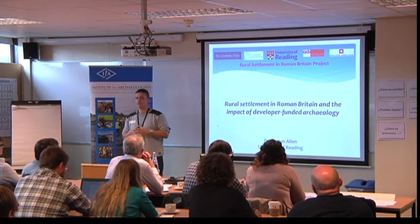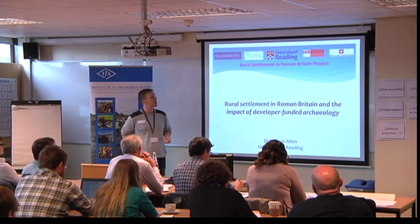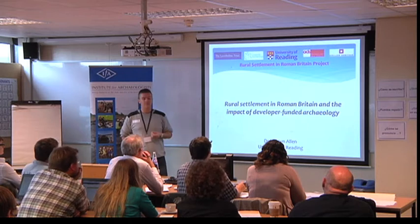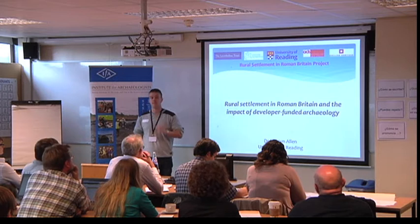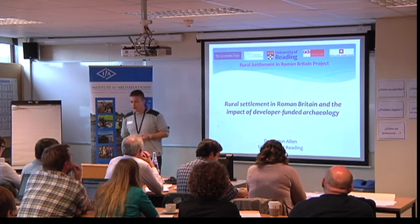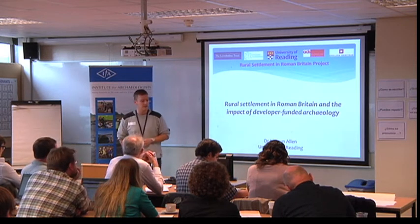What I want to do today is give you an overview of the project, look at the research framework, the types of sources of information we're gathering, the types of data and metadata we're trying to analyse, and then give you some preliminary results. If we've got time, we can go over some of the problems and issues, but if not we can pick up on that in the discussion.